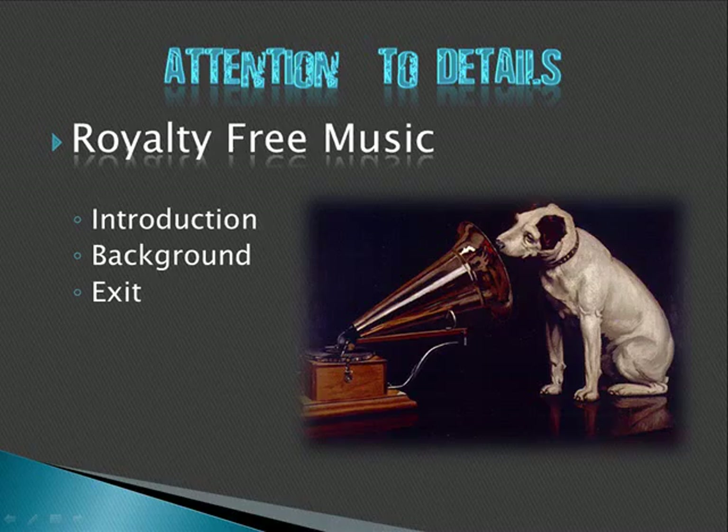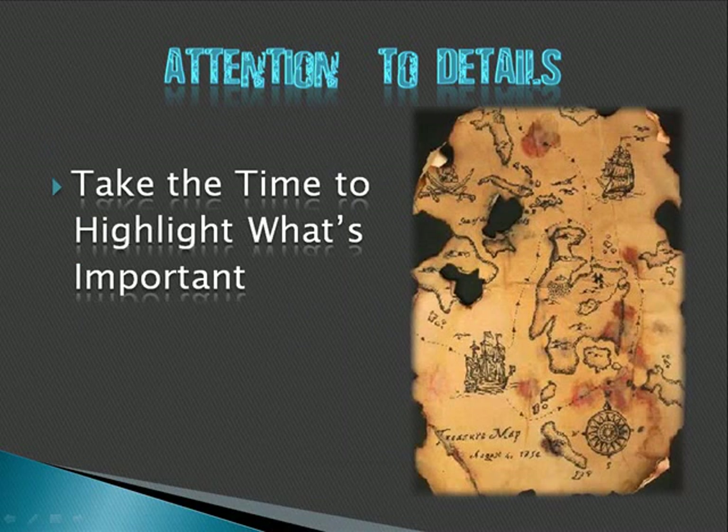We'll talk more about royalty-free music in a few minutes. You're probably going to use a short piece of music — 10 seconds or less — in your intro and exit. And perhaps, depending on your subject matter, you might have some background underscore music to keep things moving, keep people's attention, and get them in the mood.